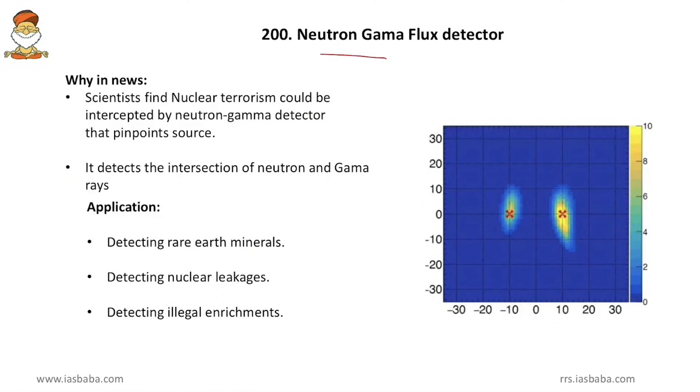Coming to the neutron gamma flux detector — scientists found that nuclear terrorism could be intercepted by this detector, which pinpoints the source of fissile materials. Any radioactive material can be detected because every radioactive element has excess neutrons in the nucleus and also emits gamma rays. Wherever a radioactive element is present, the surrounding area has a flux of gamma rays and neutrons, which can be easily detected by this detector.